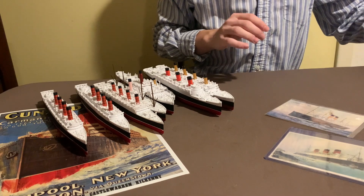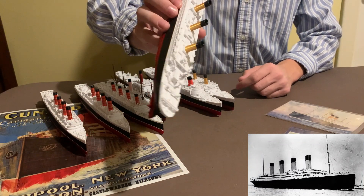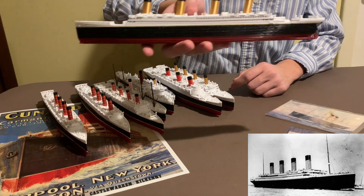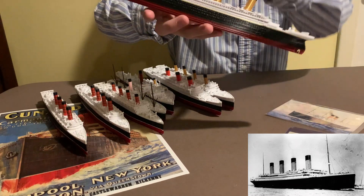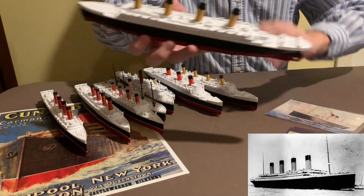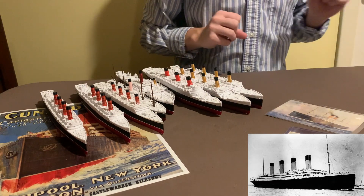Up next we have the least admired white star liner, the RMS Titanic. Beautifully printed. This is one of their older renderings of Titanic, so it's slightly less detailed than the Olympic, but still pretty high quality compared to some of the other things you'll see online. Just really well done. Notice no forward promenade, like on the Olympic model — that's what most people use to distinguish them. Even here you can see there are two lifeboats there, not just the one.